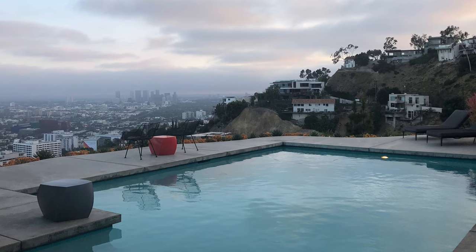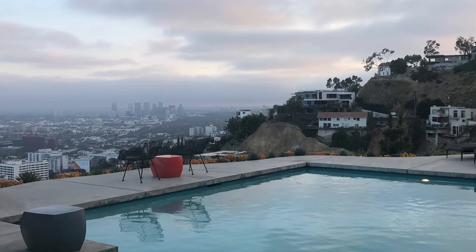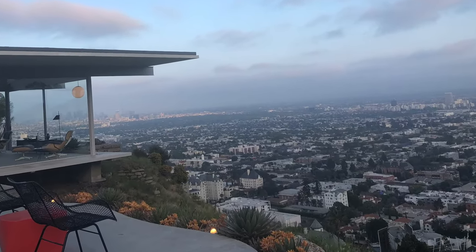Just walking around the periphery of the pool was kind of scary for me because I'm afraid of heights, but I did it to get some photos because it was just so gorgeous.